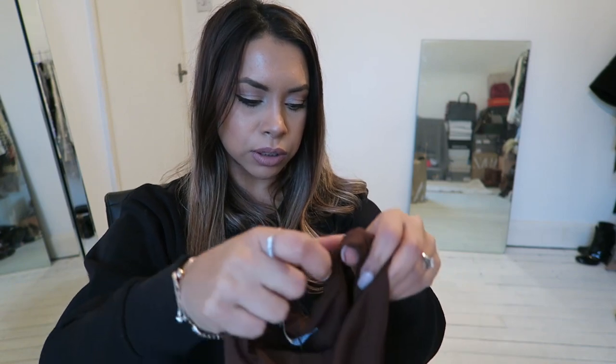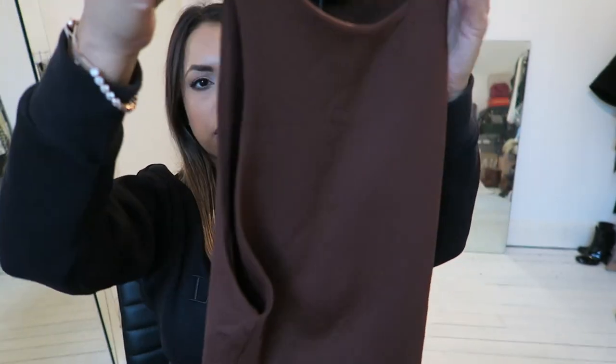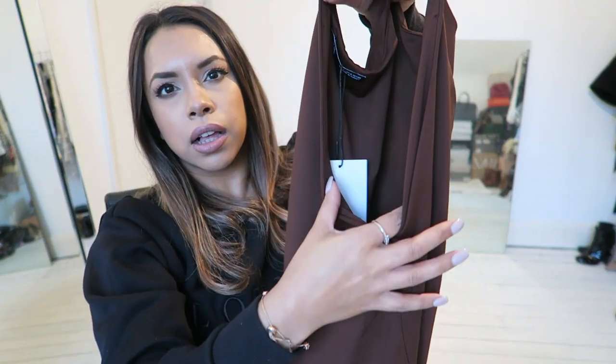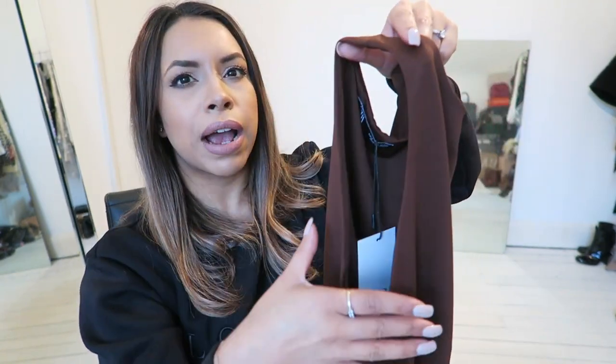The next item I got here is a really nice chocolate coloured bodysuit in a size small and this is a basic at £12.99. I love this colour. I think this looks beautiful on every skin tone. It has a thong bottom, which I like, and it's got a wide sleeve — well it's sleeveless — it's just wide around here and I know this is quite a flattering look for most people.